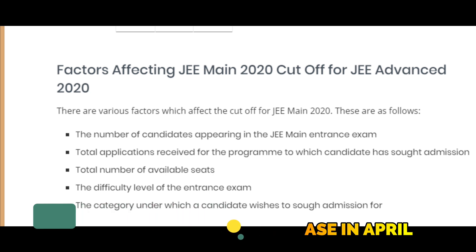The first factor is the number of candidates appearing in the JEE entrance exam.